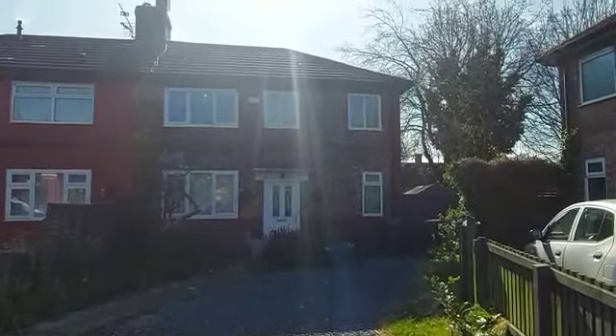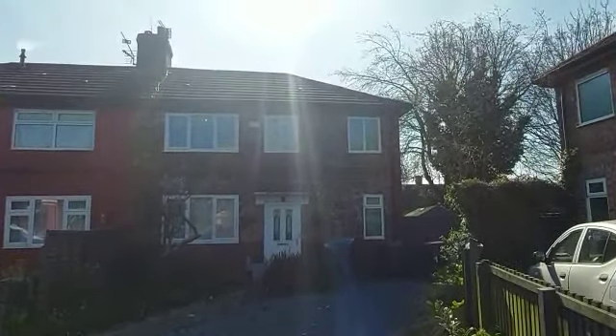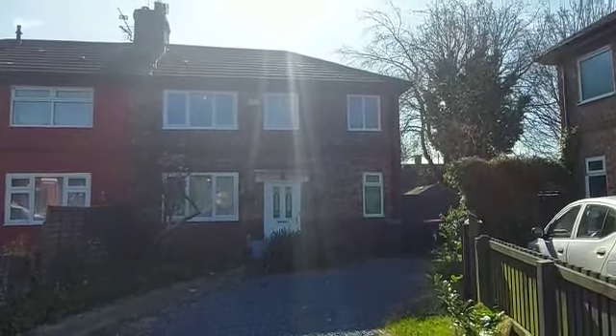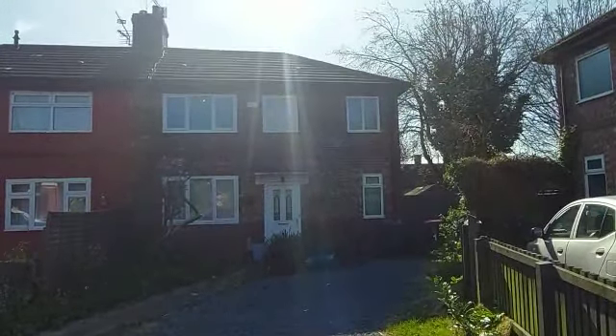Hi Benjamin and Isabelle, congratulations on your new purchase. It's Louie here and here I am at your new purchase, number one at Bridlington Avenue in Salford M6.